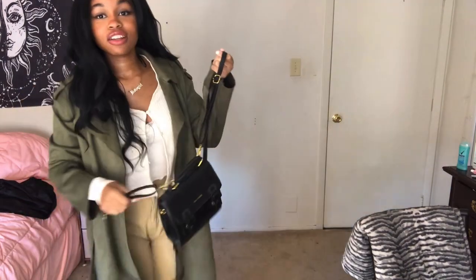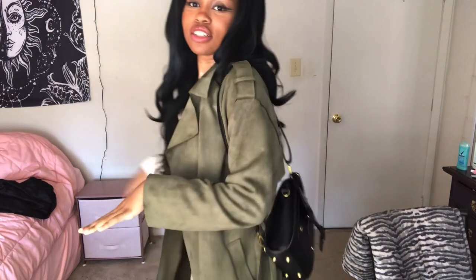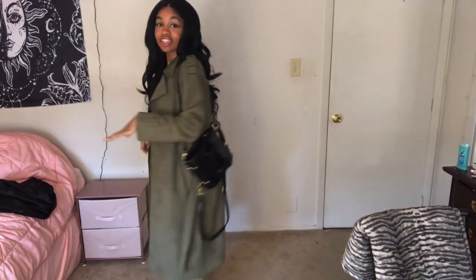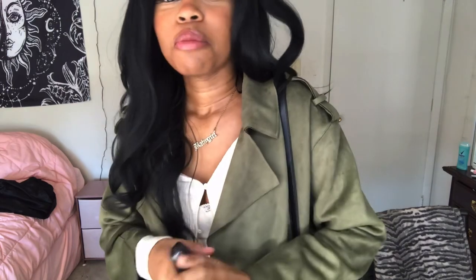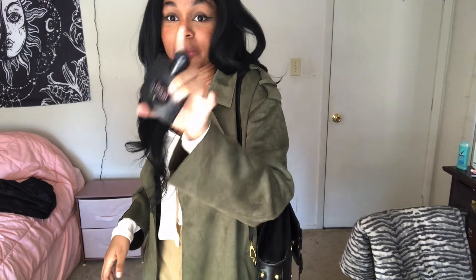I'm gonna pair it all with this bag I got from Shein, so it's gonna look something like this. My perfume is also gonna be Black Opium by YSL — I got this from Sephora I think. I'm gonna wait to put it on until I'm about to leave, but yeah, that's all, bye!